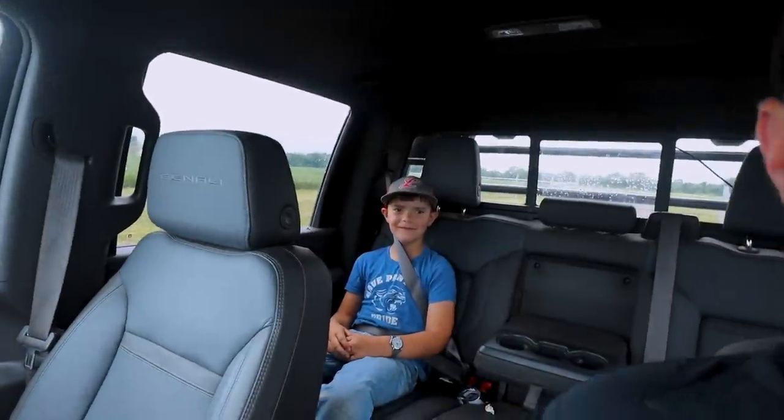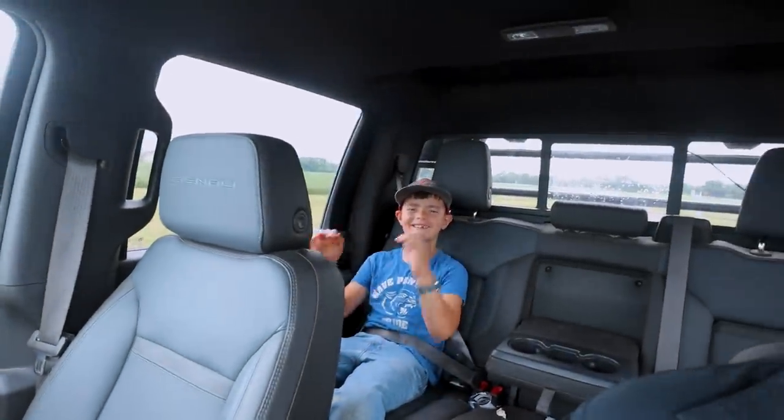Morning. Say it. Morning. There we go. So today we're starting the day off cleaning out a grain bin. Fun times.